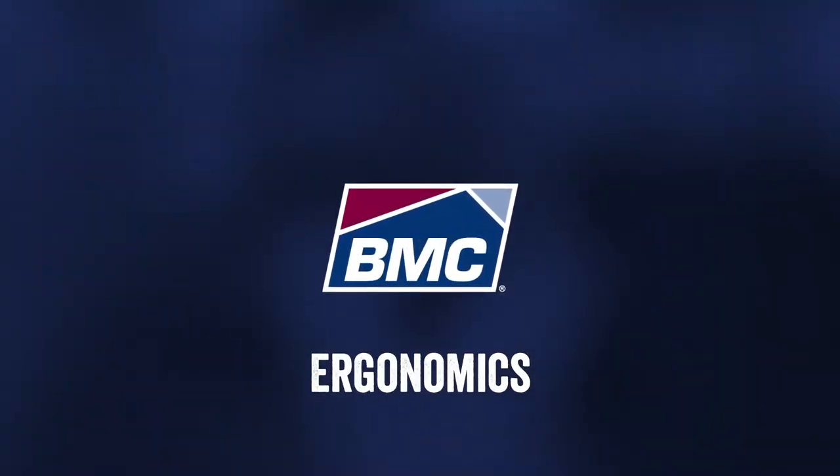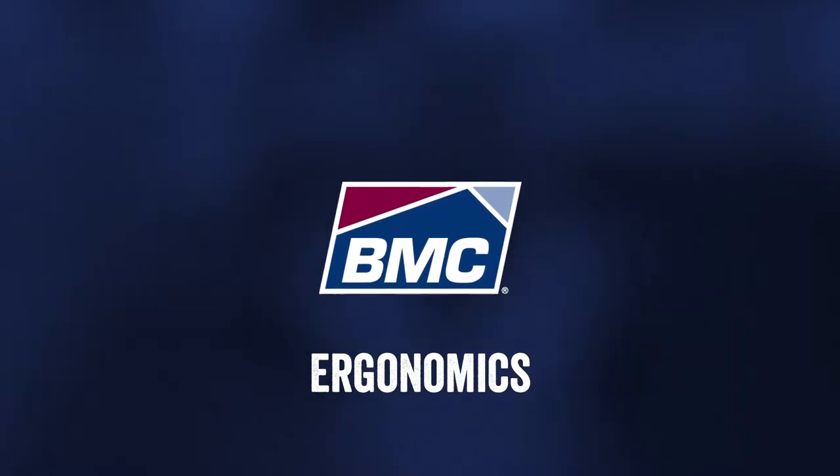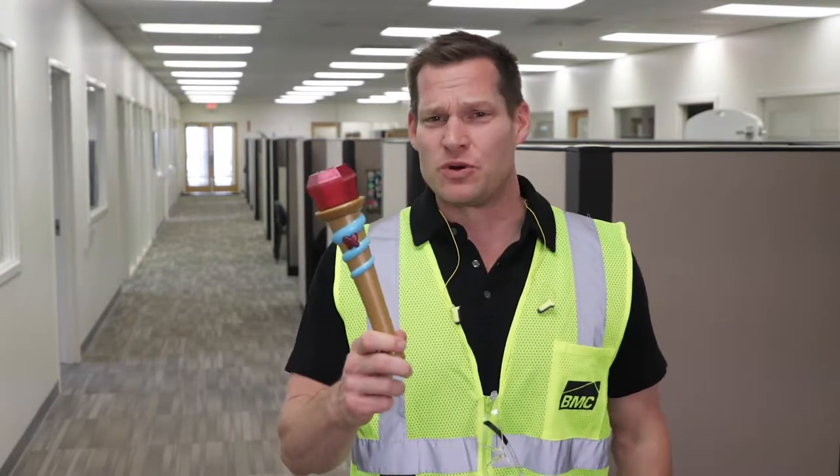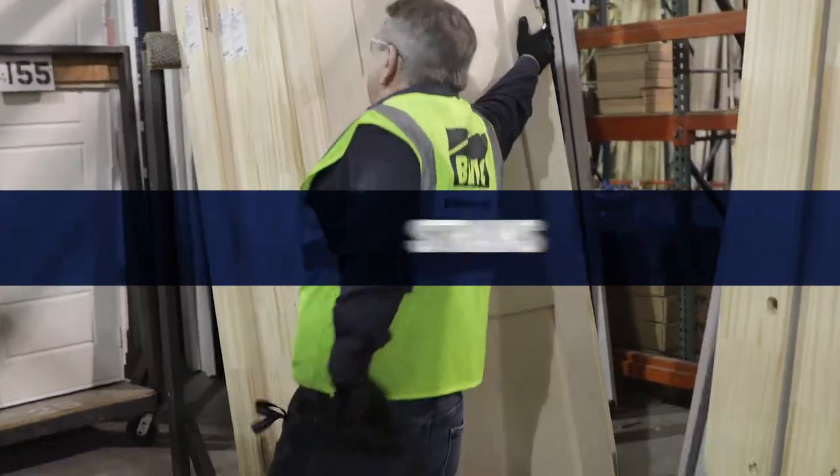Here at BMC we're always looking to bring new ideas and innovations to make our jobs better, and in that same effort to improve our workplace, we want to get rid of some things too. Not the stale coffee, and the cubicle karaoke — we got rid of that last year. I'm talking about these three things that are all too common: strains, sprains, and stains.